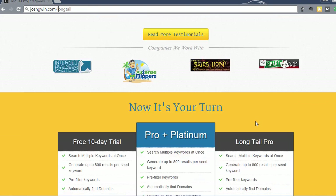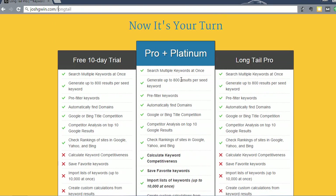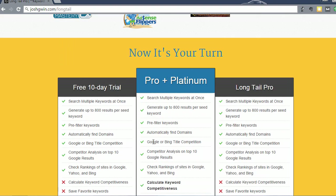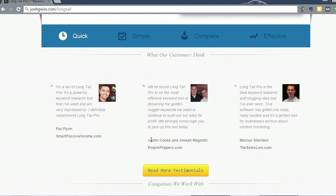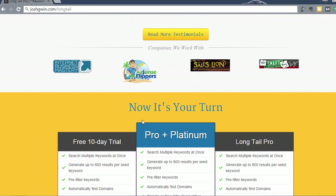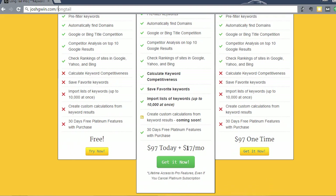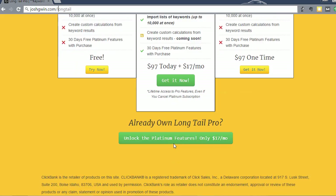Current pricing on the product is Longtail Pro and Longtail Pro Platinum — $97 one-time fee, and then if you do Pro Platinum, it's also $17 a month. This is a great deal for this type of product. Most keyword research tools and keyword trackers and SEO tools run anywhere from $60 to over $100 a month for the same types of products, and Longtail Pro at a one-time fee of $97 and then a monthly fee of $17 is super cheap.